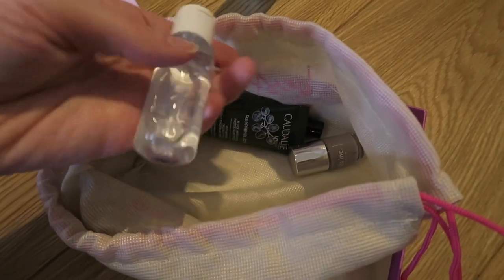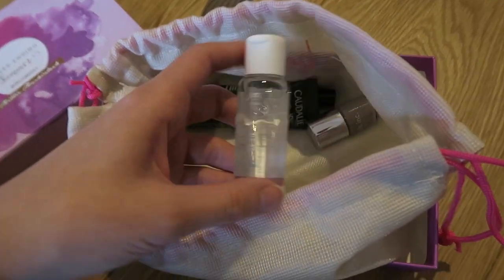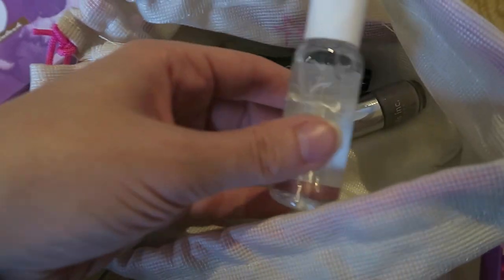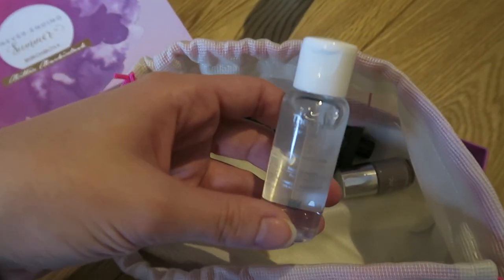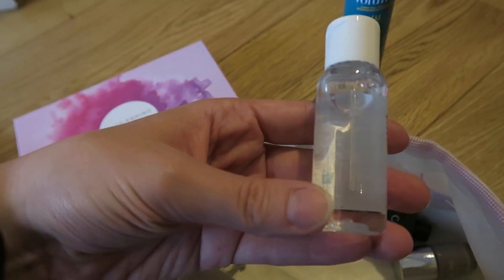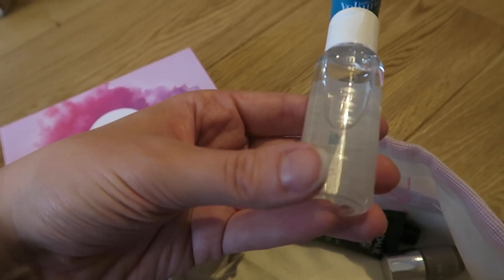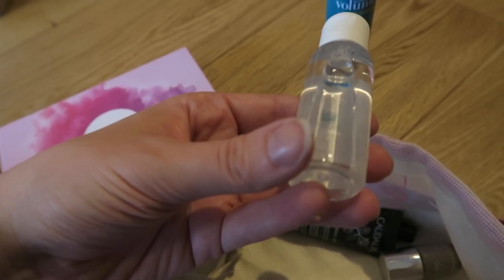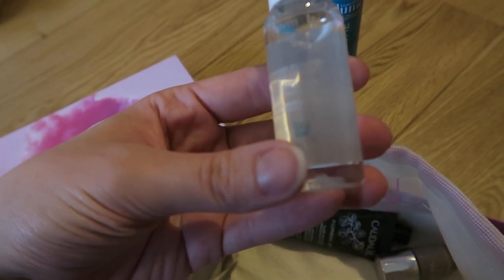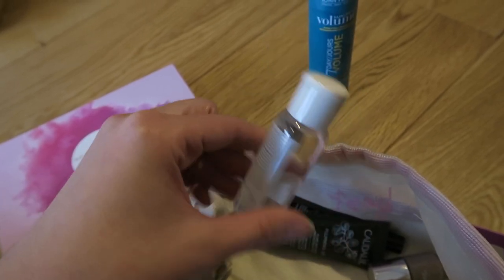Next up we have — it's really difficult to read — it's Thermolive Hydroactive, I think it's like a micellar water, which is good because I like trying micellar waters. I've not heard of this brand before, Thermolive, but I should give that one a try.